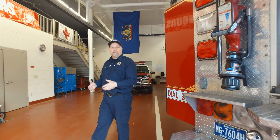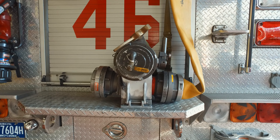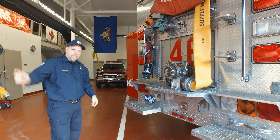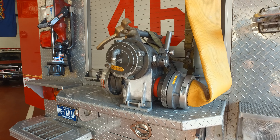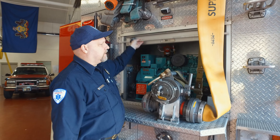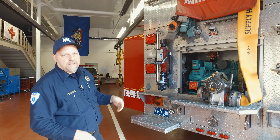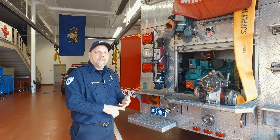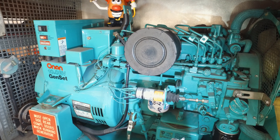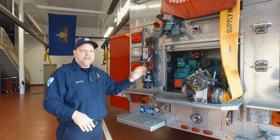Coming around to the back of the pumper, this is where a lot of the business takes place. They have a pre-connected Humat valve that goes directly to your hydrant — it either supplies my water line or goes to another truck to boost pressure. Right behind that is a cabinet where they store their generator. The generator supplies all their lights — they have pop-up scene lights, but if you need to run lights inside, hose reels, or a fan, this generator handles that. It has plenty of power to supply lights on the truck and inside a scene.